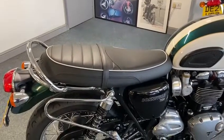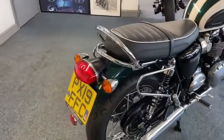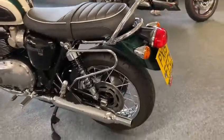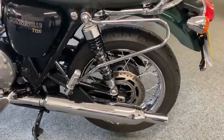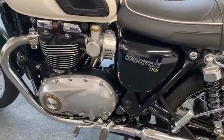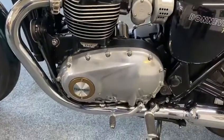Looks lovely with that seat with the piping on as well. They're an eyeful, these bikes. They do look nice. I don't know what to say really, it's that clean. It's hard really. It is absolutely immaculate, look.